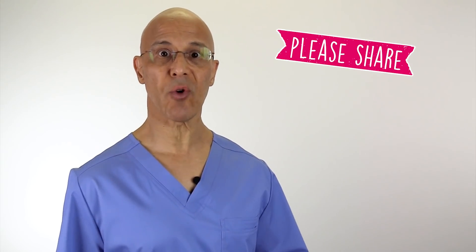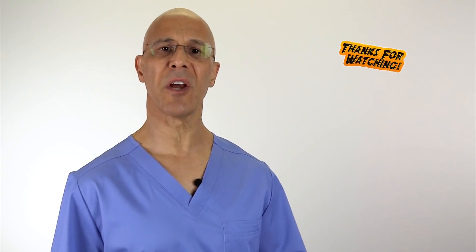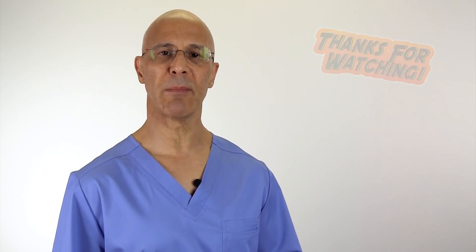Practice both of these exercises daily — it will only take you five minutes. You'll notice tremendous progress in your breathing within the first week. It would be wise that everyone practice these exercises to make sure our lungs stay strong and work at their most optimal level. Please share this video with your friends and family, leave your comments below, and most importantly, make it a great day. I'm Dr. Alan Mandel. Thank you.